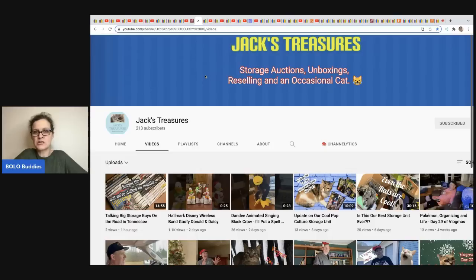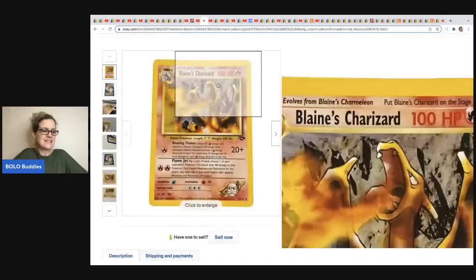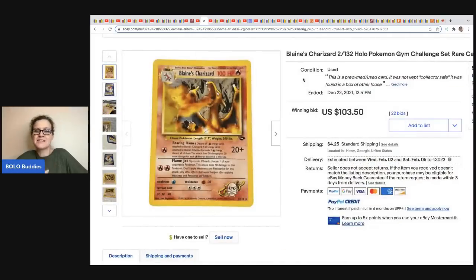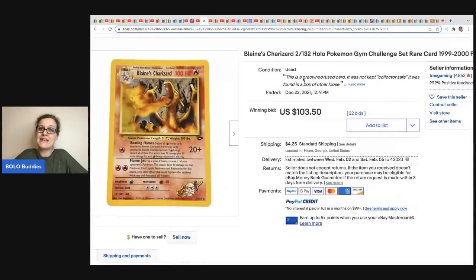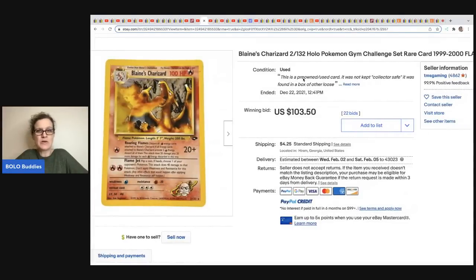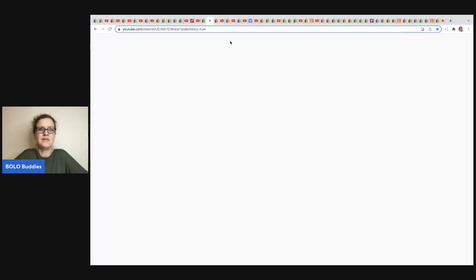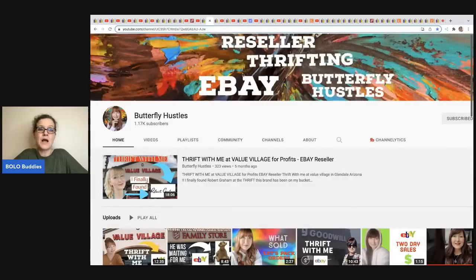The next item comes from Jack's Treasures — they go to storage auctions and buy storage units. This item came out of a junk box they thought was just a bunch of junk, and this card was lying in the bottom. It is a Pokémon card, and some of those can go for big money. They auctioned it and it sold for $103.50.